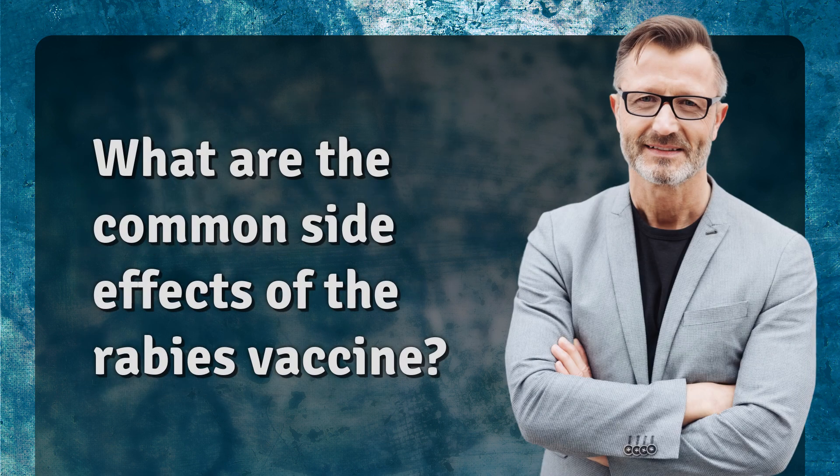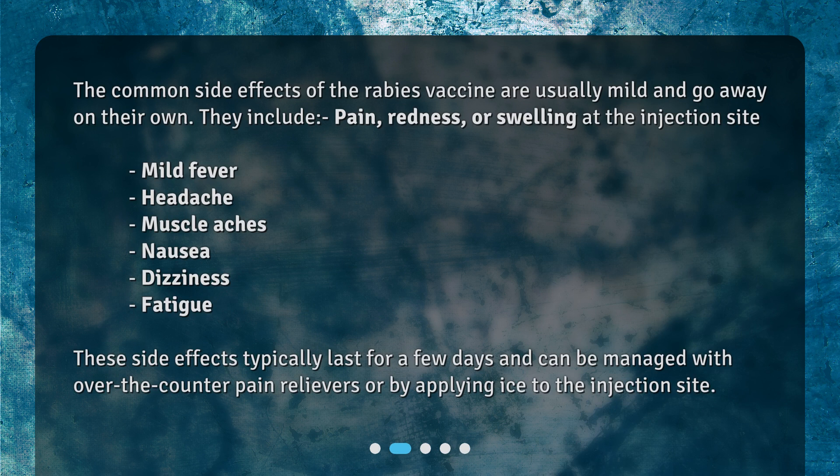What are the common side effects of the rabies vaccine? The common side effects of the rabies vaccine are usually mild and go away on their own. They include pain, redness, or swelling at the injection site, mild fever, headache, muscle aches, nausea, dizziness, and fatigue.